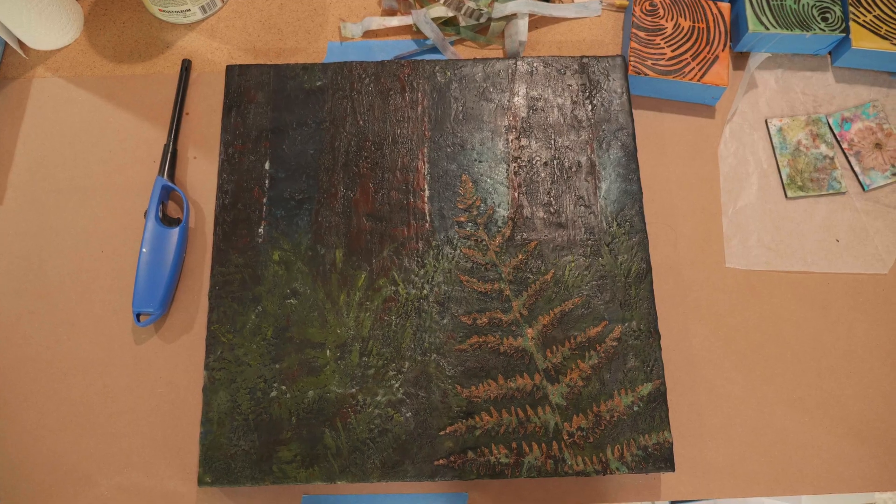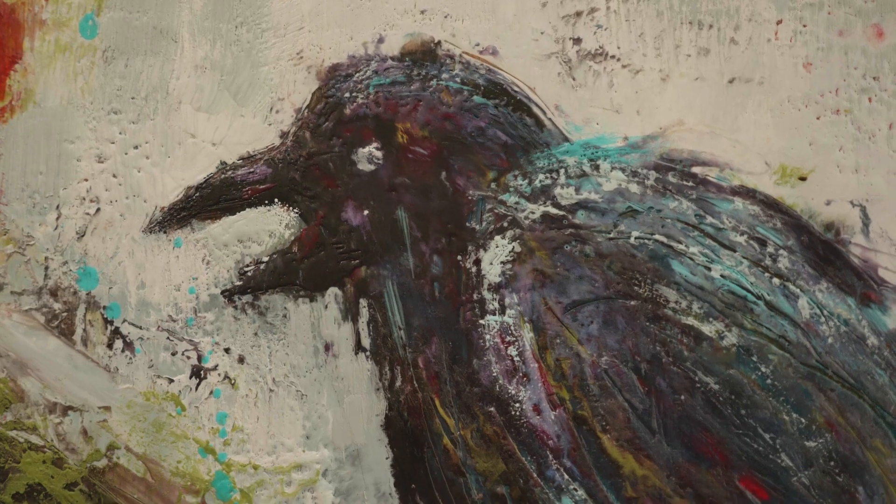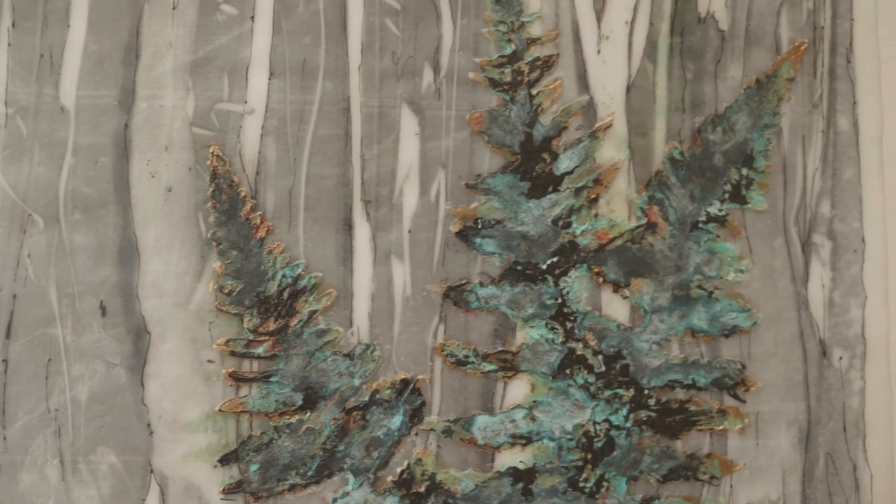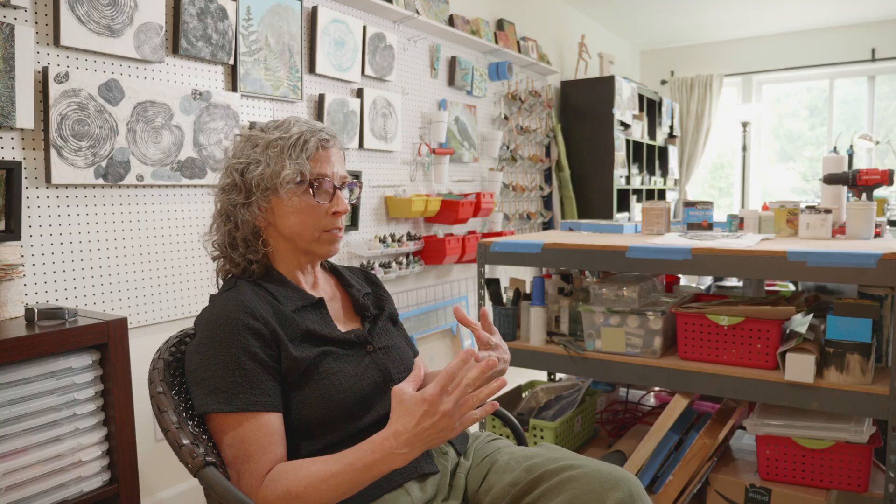I'm inspired by nature — whether it's the glistening of a spider web with the dew on it in the morning, or seeing the sunlight through the leaves. Those kinds of things inspire me. It's not so much the visual; I like to paint more of an abstraction, so it's really the feel that I want my paints and the choices I make with the mixed medium to convey. The way encaustic works really allowed me to push the envelope.